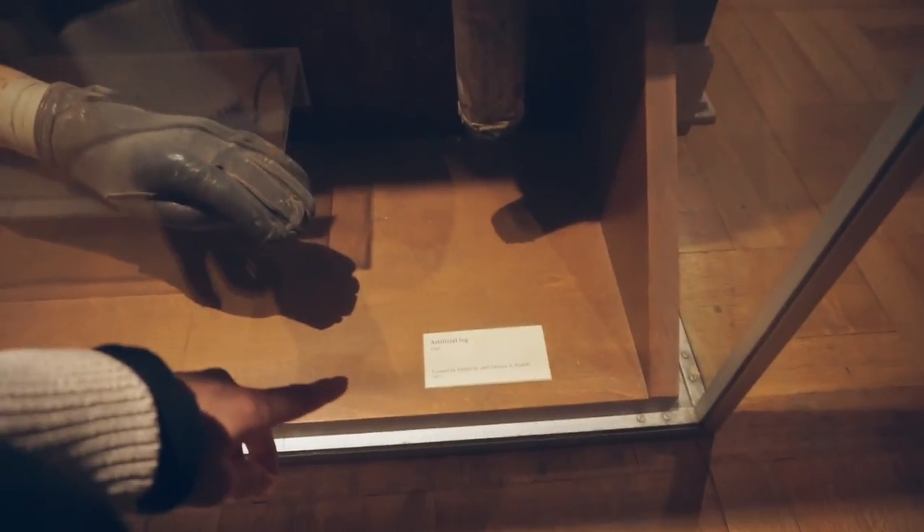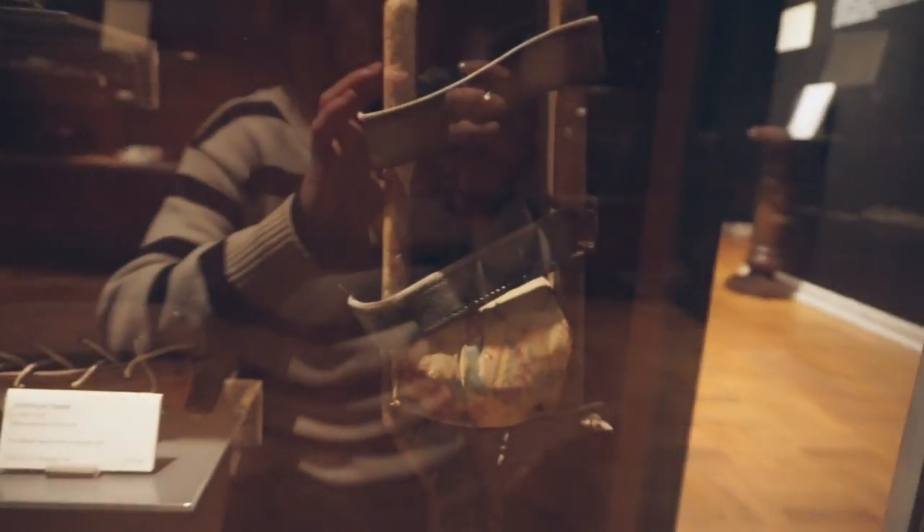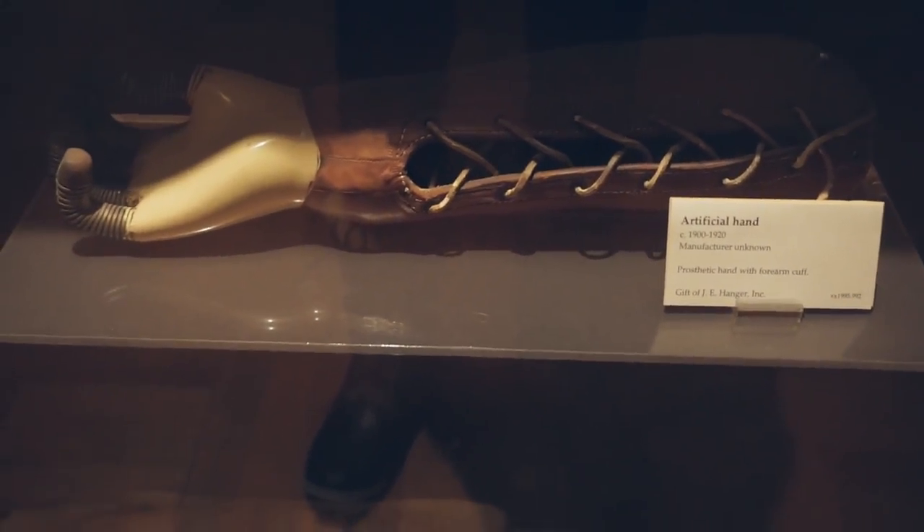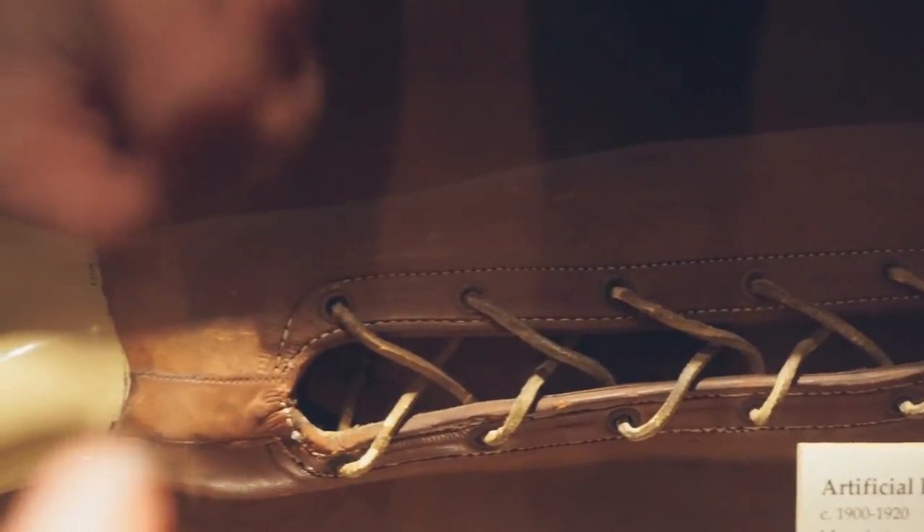An artificial leg from 1943. An artificial hand, dated 1900 to 1920, made out of leather. That's amazing. This is just so fascinating — just seeing how much science has developed and how quickly, and all the advancements that we've made in medicine.